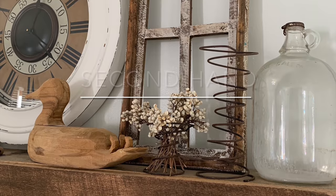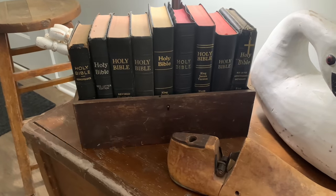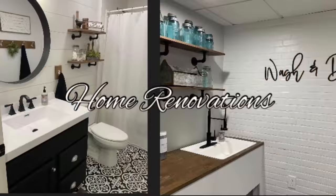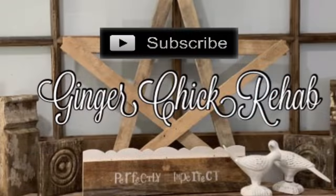Hi guys, it's Yvonne from Ginger Chick Rehab. I'm so glad to have you back checking out what I'm up to today. Yes, today I am bringing you another thrift haul and makeover. We have been blessed lately — there's been a lot of items for sale in my local thrift store.